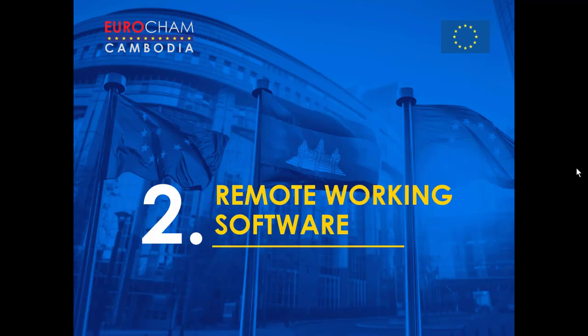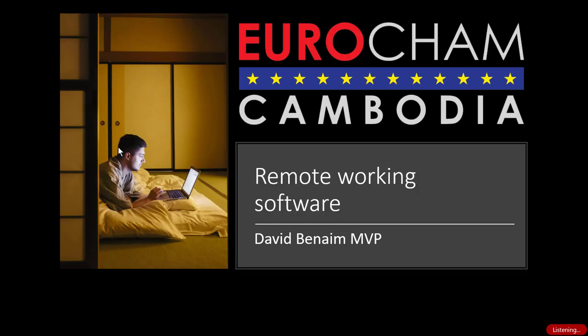With that summary, I'll now pass you on to the content you've joined for, and I'm pleased to hand over control to David Benayem to take us through the remote working software that can support organizations adapting to COVID-19. Welcome everyone to this presentation that we're going to do together with Eurocham. We're going to talk about the technology with which we're going to work during the time with the coronavirus.